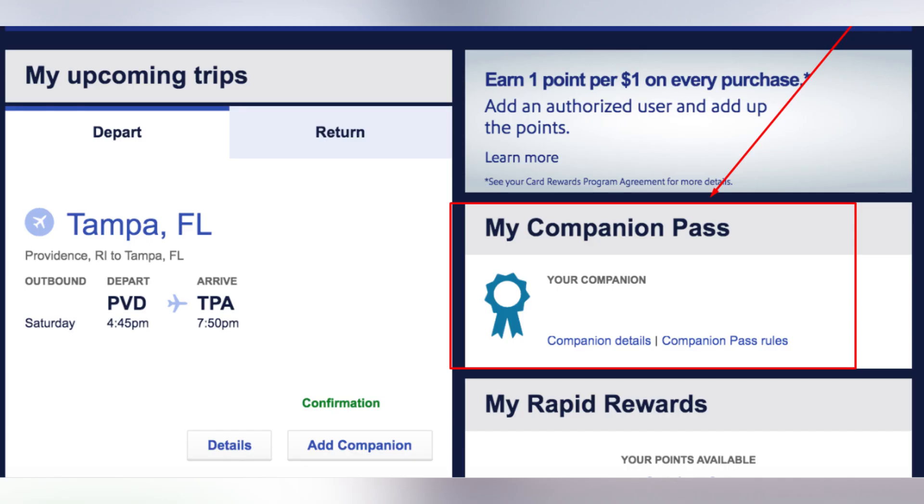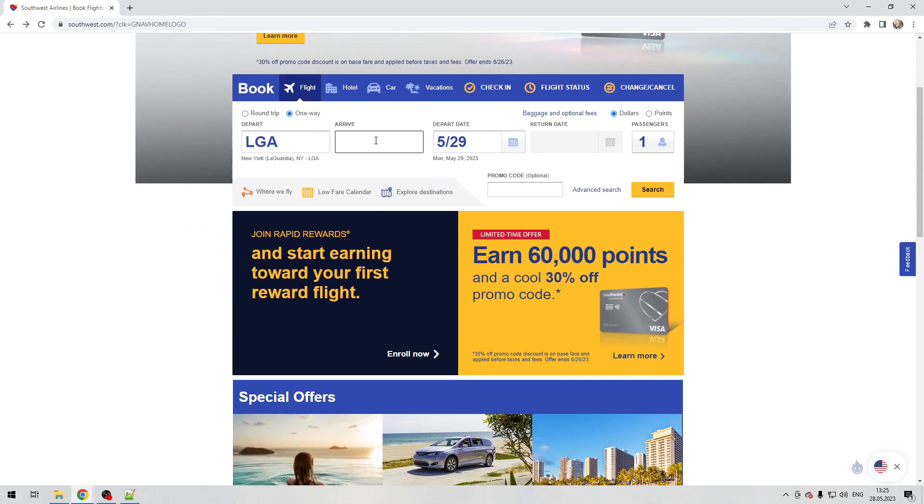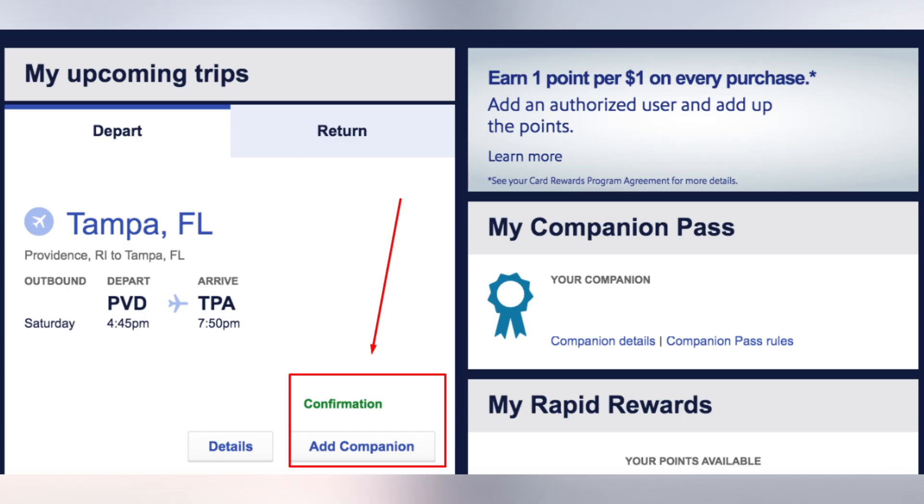Enter companion info and book tickets for a companion. Attention: companion tickets are booked last. After booking, login to your account, add your companion, check all the data, and make the payment. Now you know how to book a companion pass on Southwest.